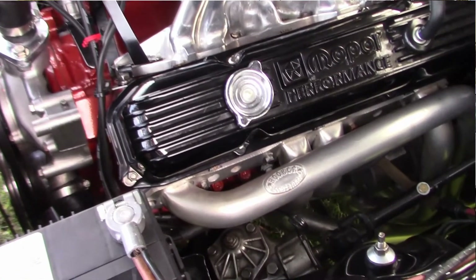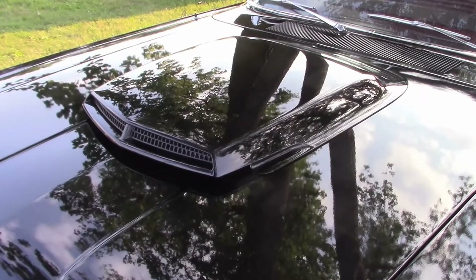Ceramic coated Hooker Super Comp headers. Here's a look at the hood scoop.